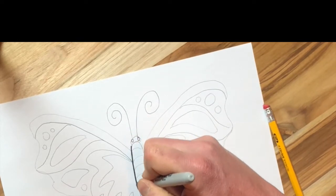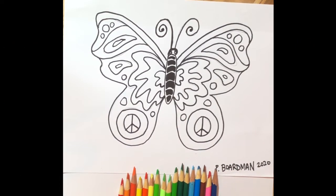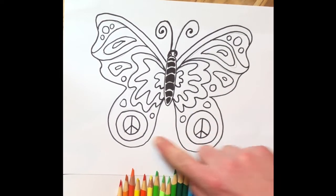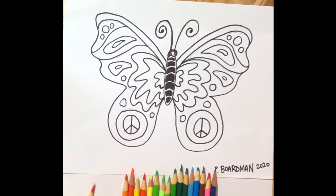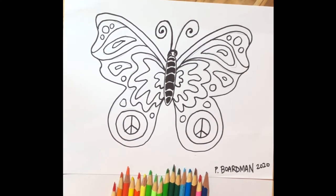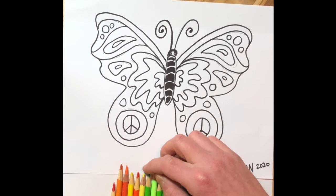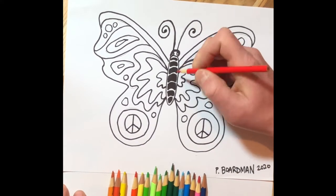Here is my finished traced butterfly. I added a few more little details — I decided to add little peace signs in the wings to make it a bit more personal to me, so this is my little peace butterfly. If you have colored pencils at home you can color it with colored pencils, markers, or crayons, or anything you can use to color. If you don't have anything to color with at home, please just be patient — we are working on getting some art supplies home to you.